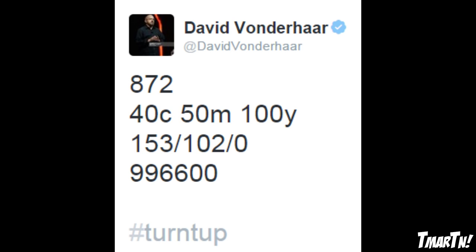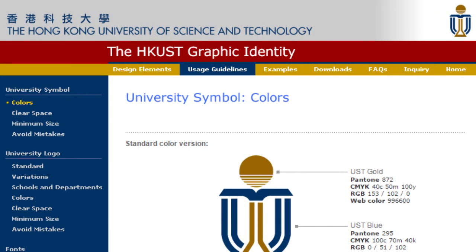Obviously this looks like a bunch of gibberish, but if you just type it into Google you're going to see it takes you to the Hong Kong University of Science and Technology. There's a university symbol for colors and it's UST Gold — Pantone 872, CMYK 40-50-100, RGB 153-102-0, web color 996600. That is the code for gold. What could gold mean? Why is he tweeting about gold?